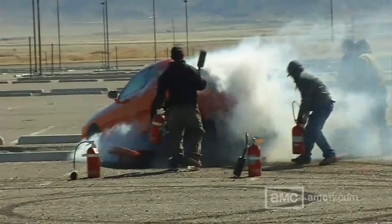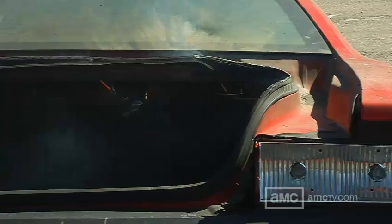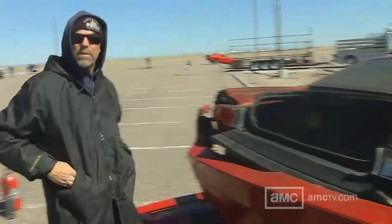Awesome! It went exactly according to plan. The mortar worked, cleared the trunk off to the left, everything burned. That's exactly what we wanted.